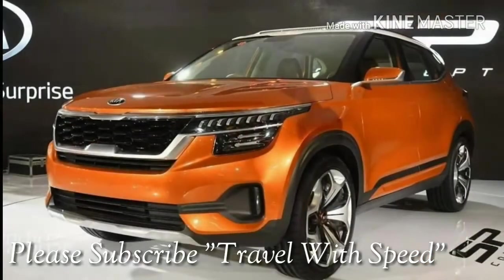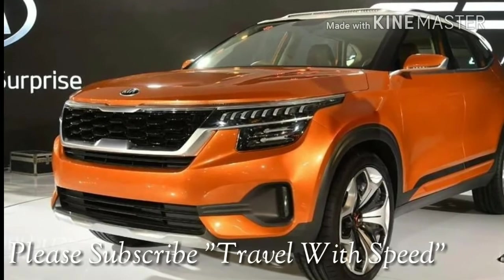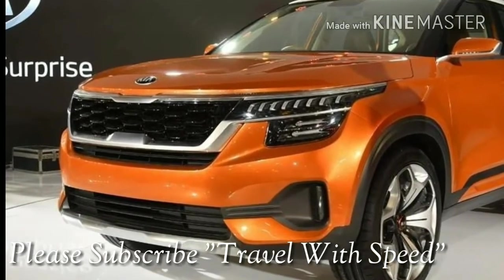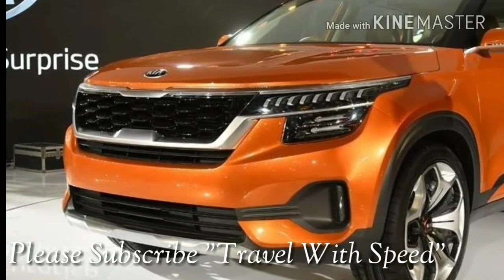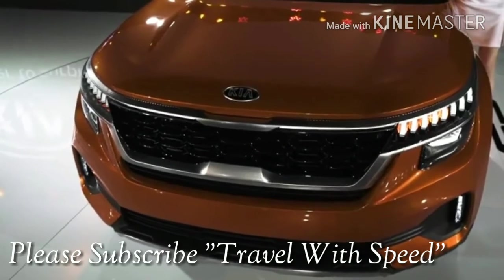So guys, that's all we have for now. Once the test drive version is ready, we will come back for the full review. Please subscribe to our channel TravelWithSpeed and press the bell icon to never miss a video. Till then, take care and you guys have a great day. Bye-bye.